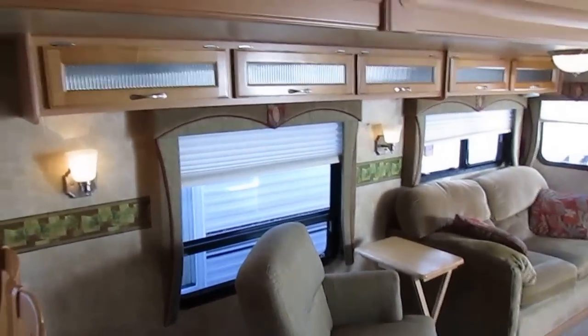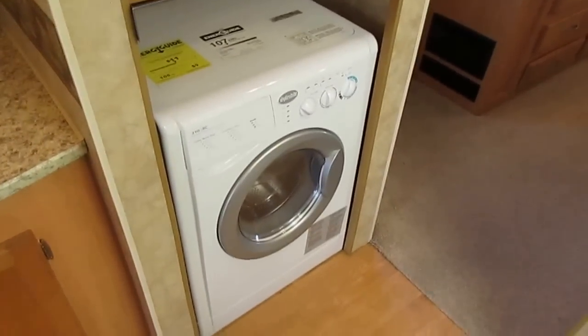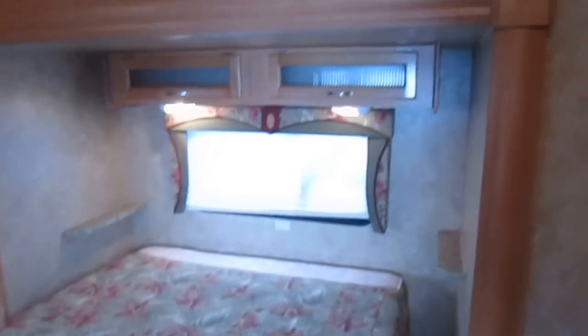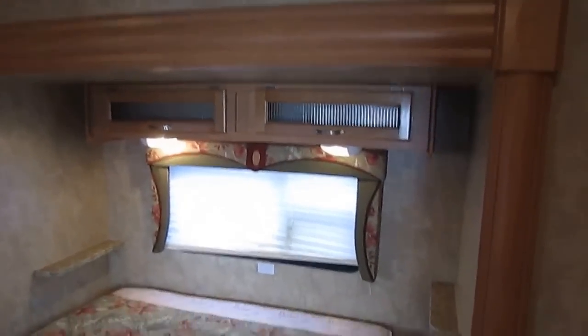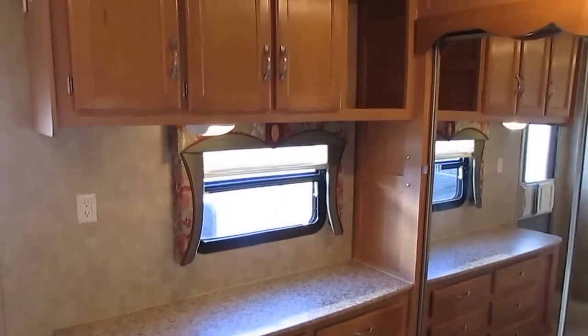Walking back here you've got a large walk-through bathroom with an upgraded glassed-in shower stall with a little tub in it, a skylight, and an actual Fantastic vent fan to circulate the air — much better than one of those cheap five-inch blade fans. It's got an RV toilet because it does have holding tanks, and it's got a washer and dryer so you don't have to go to the laundromat anymore. You've got a sink, medicine cabinet, and storage everywhere. Then you've got a huge rear bedroom with a queen island bed and another deep slide-out.